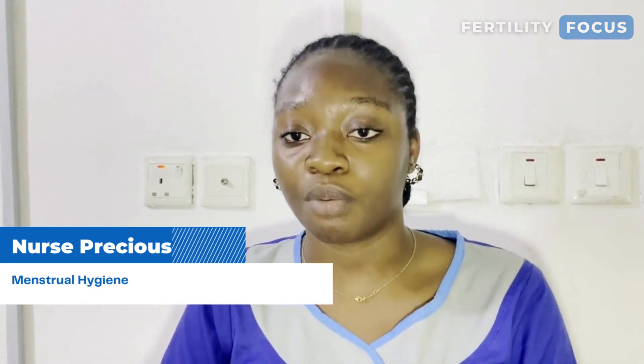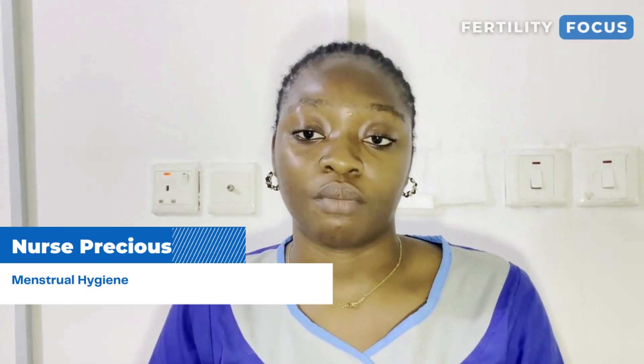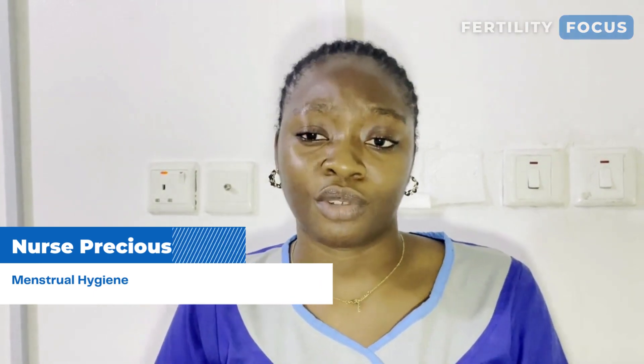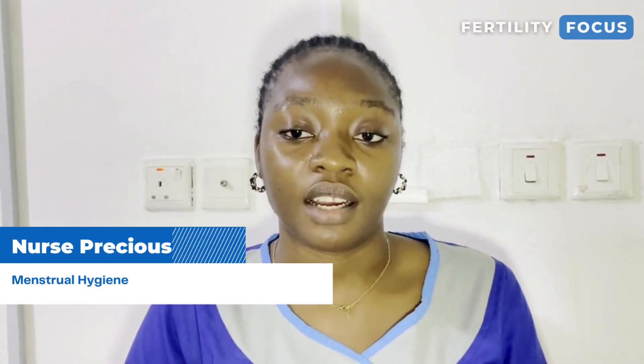If you're going to use a sanitary pad, make sure that you change it every few hours — three hours maximum. Make sure you change your sanitary pad. If you're going to use a tampon, tampons could stay for four to five hours, but don't use a tampon that stays up to six hours.